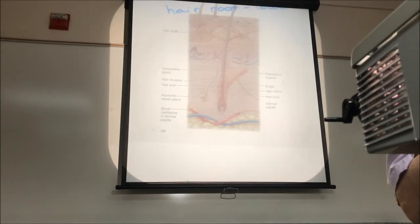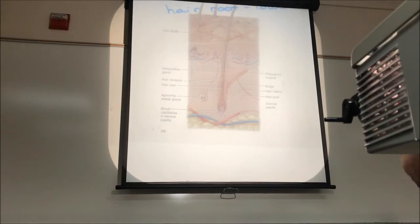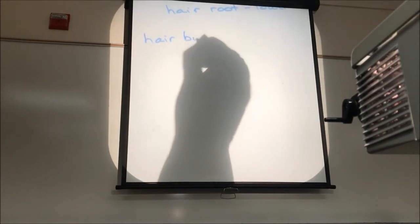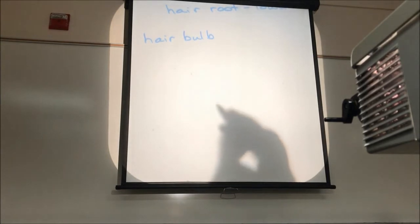The hair is produced in a manner very similar to what we see with the epidermis of the skin. Down at the bottom of the hair root is an area called the hair bulb, which is where the hair is actually being made.